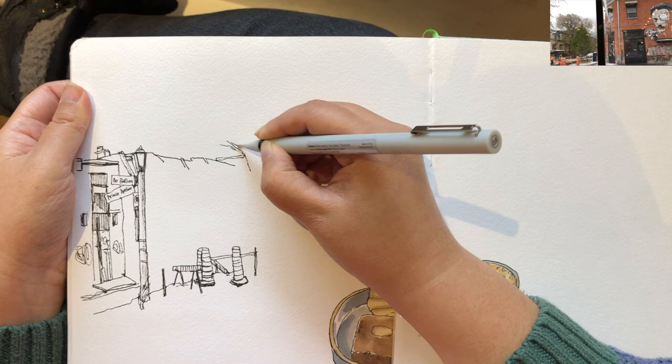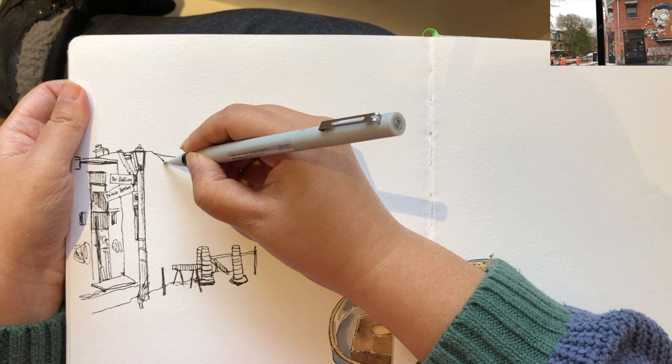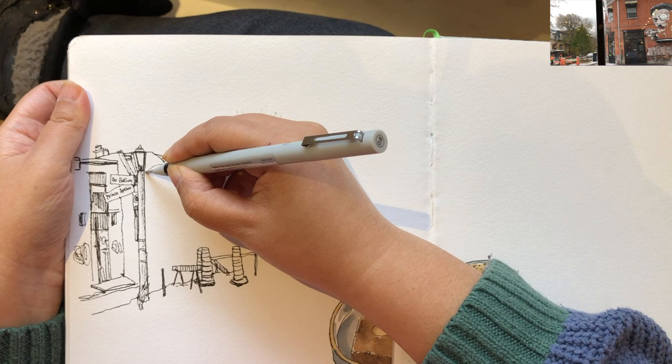This part of the buildings is interrupted by a tree, so I'm drawing the large branches and twigs with very gentle pressure and loose lines, and then going back to this building in the middle.